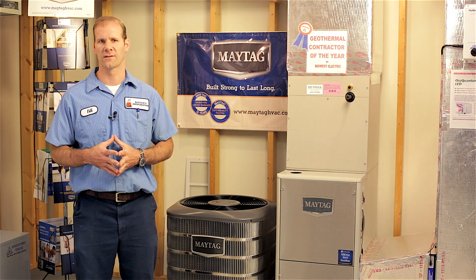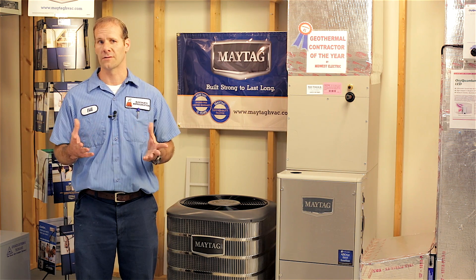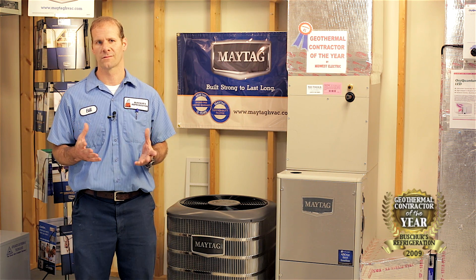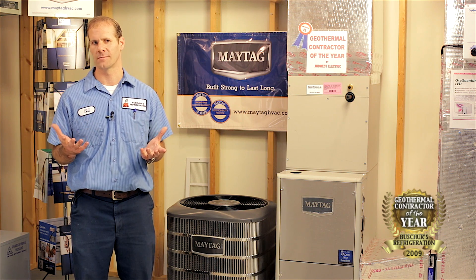The word heat pump simply means a system that can do both heating and cooling, and the cost of operation will vary drastically depending upon the type of heat pump that is installed. The source of the heat is what differentiates what type of heat pump and how efficient the system will perform. There are air source heat pumps and ground source geothermal heat pumps.